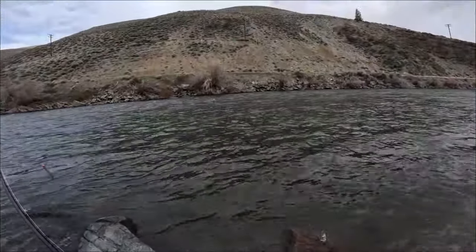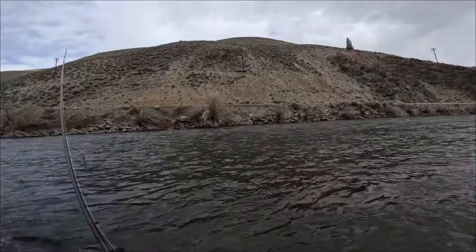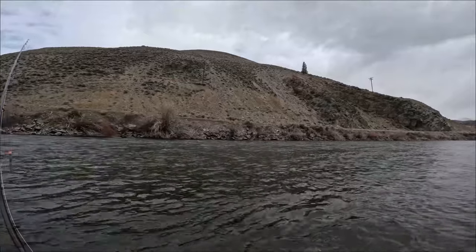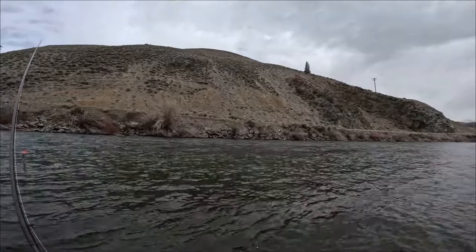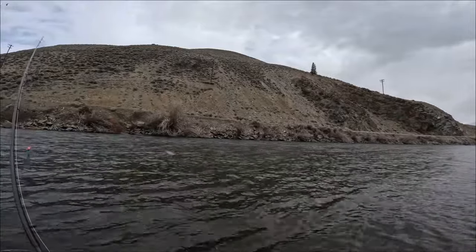I could see his orange tag even after I couldn't see the fish. That's pretty cool. I love that he took my blade. I thought it was a steelhead, of course, but I keep repeating myself.